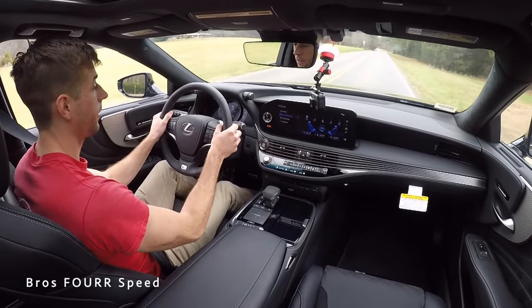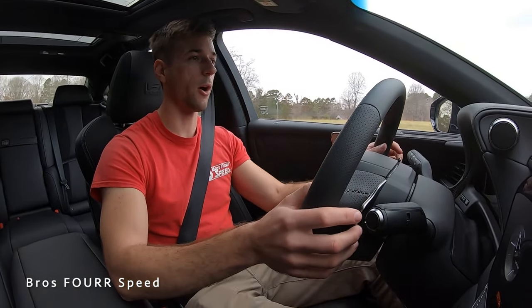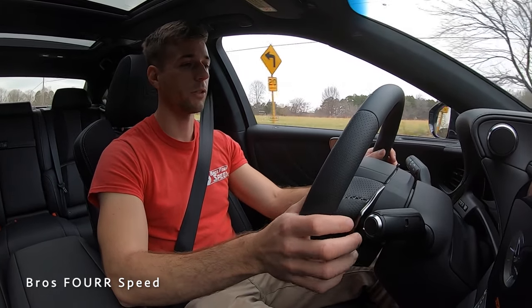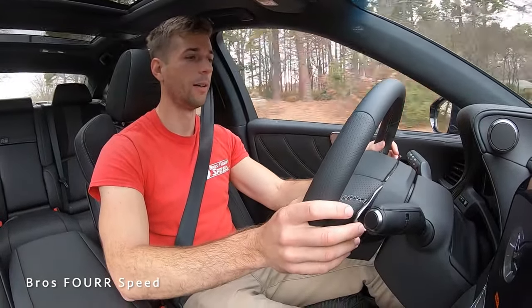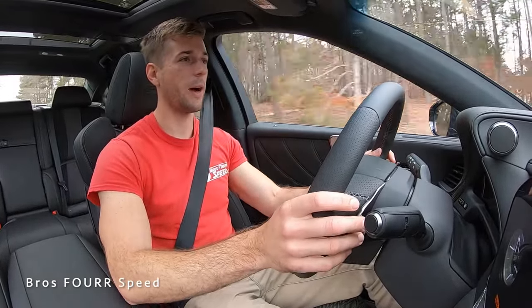As we come around this right-hand turn, not only does it handle very, very well but we have plenty of power. I'm short shifting, but you can go all the way up to around 6,500 RPM to really get a lot of power going in this.